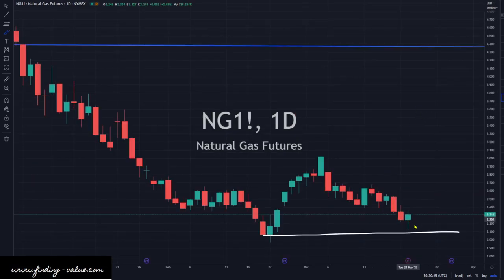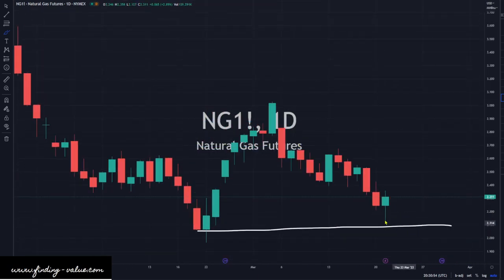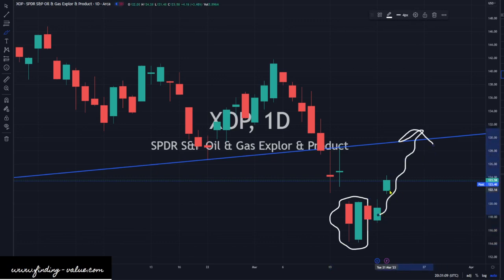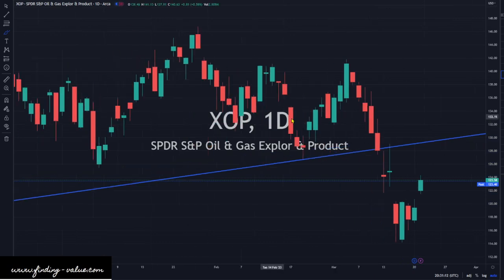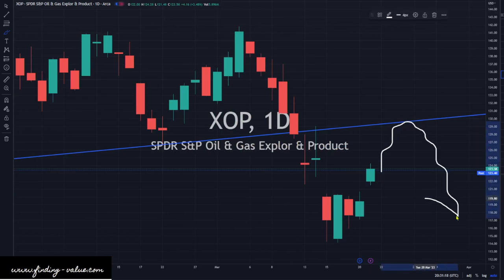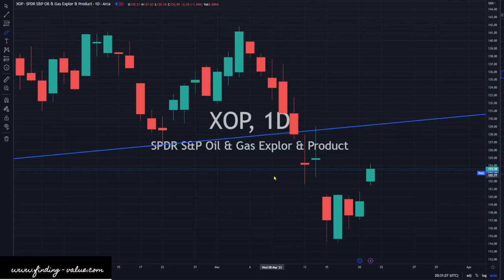Natural gas does look like it's trying to put in some sort of bottom here — just kind of moving sideways. I talked about how these things would probably base out, and it's basing out. I think it's actually a really good entry point where we're at. XOP is heading higher today. We have this bullish engulfing candlestick reversal that I was expecting a move higher from — we're getting that move. Now what we want to look for is how sustainable the move is: are we going to come up to this trend line and come back down, or pause and then break up? I don't know which path it'll take, but we'll find out over the next few weeks.